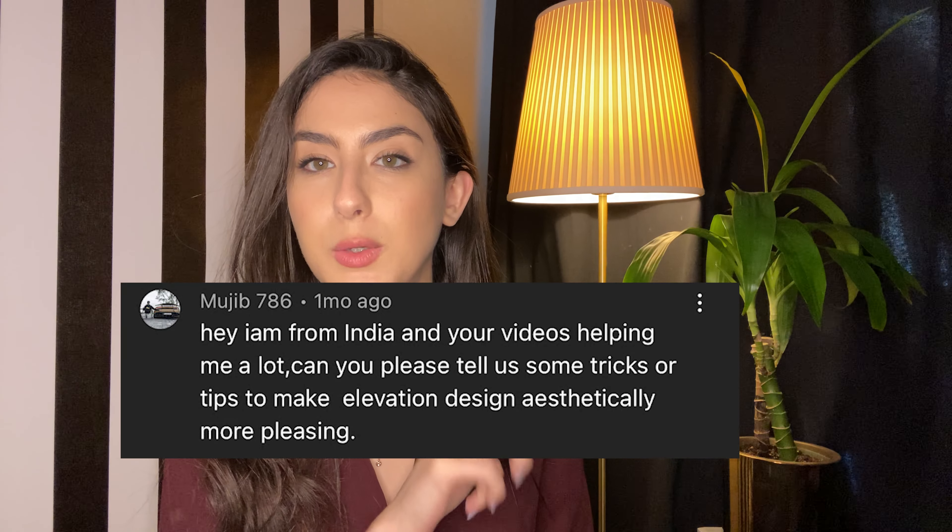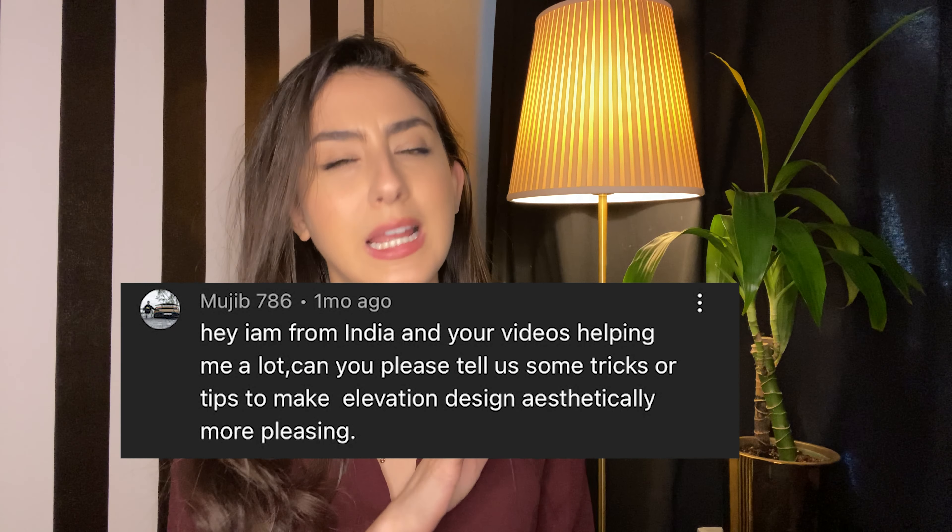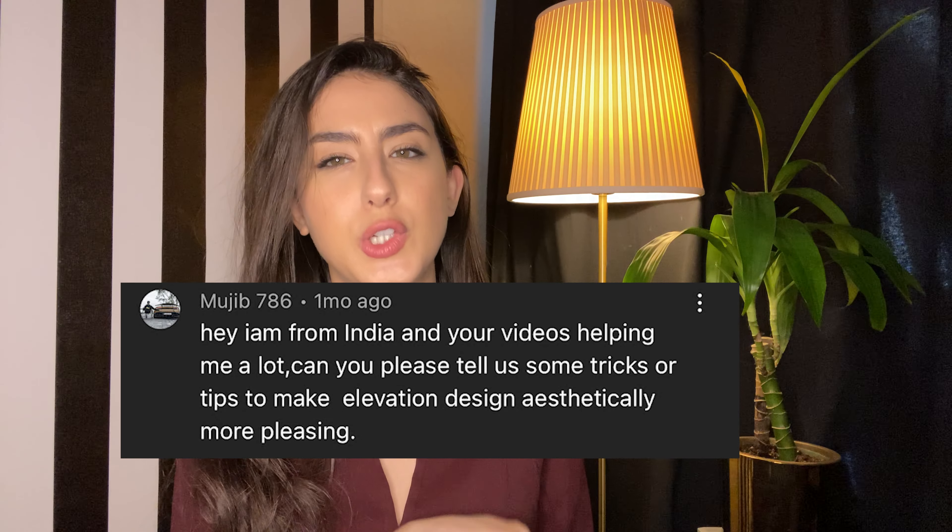Somebody left me a comment in one of my videos and I thought that's a good idea — tips and tricks on how to make a facade more aesthetically pleasing. So I compiled a list of five tips that I use all the time. They work with any style and are relatively cheap in terms of construction price. I want to share a real-life example of how I took this to this, so if you're interested, please keep watching.